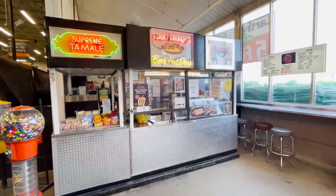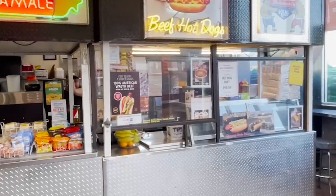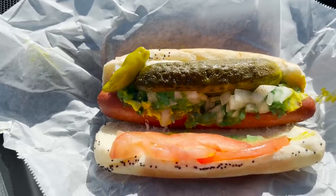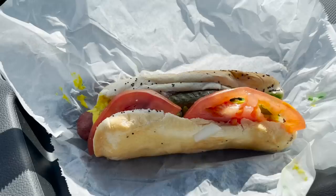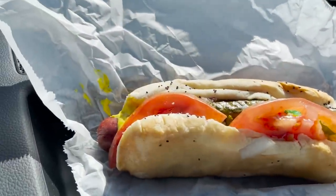I came here for the newly added Wagyu Steak Dogs and Bratwurst. Unfortunately, this location was all sold out, so I decided to eat their Chicago dog, the Maxwell Street Polish, and their regular Polish before moving on to the next location. They all have the same toppings.